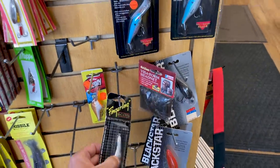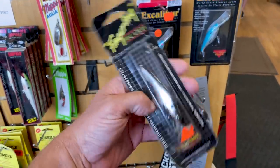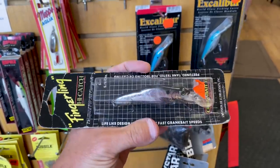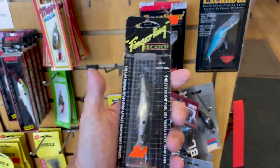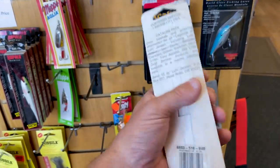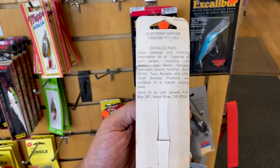What else do we have? Look at this — the old Crankbait Corp Fingerling. That looks like some sort of minnow version. I've got the catfish version of this bait, but that looks pretty cool. I think that's an old balsa bait from probably sometime in the 1980s, early 90s.